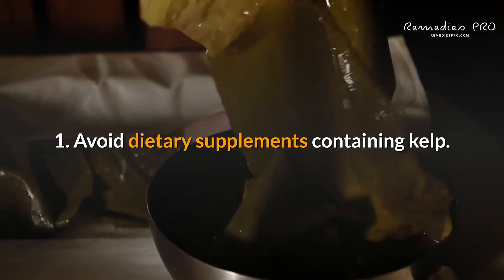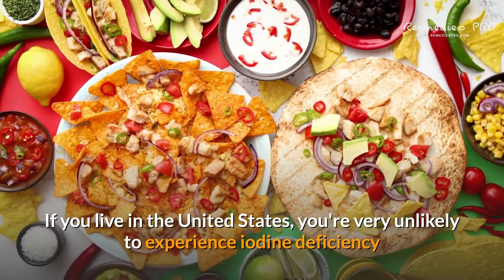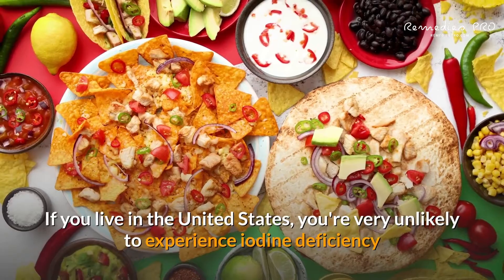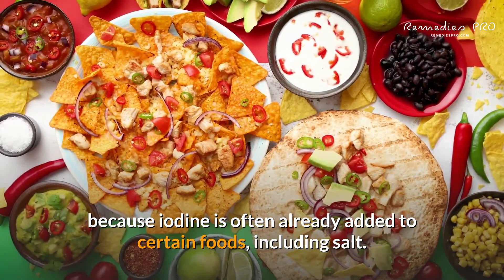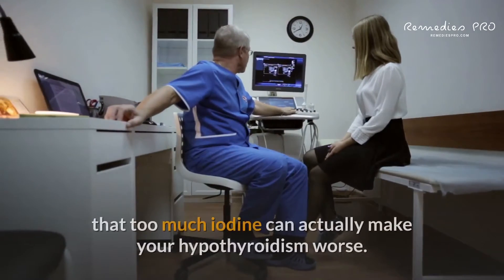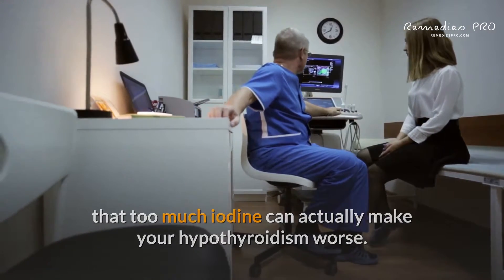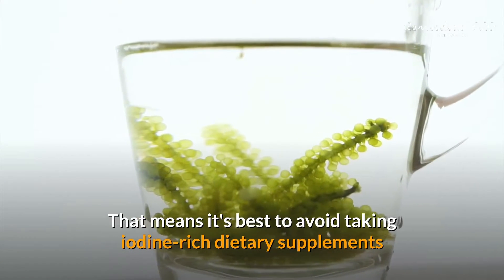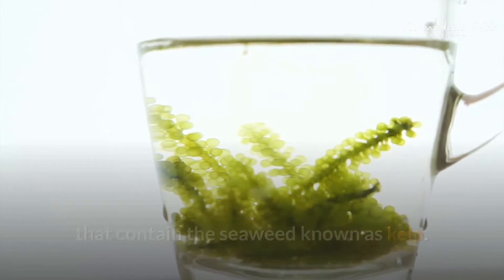1. Avoid dietary supplements containing kelp. If you live in the United States, you're very unlikely to experience iodine deficiency because iodine is often already added to certain foods, including salt. The American Thyroid Association cautions that too much iodine can actually make your hypothyroidism worse. That means it's best to avoid taking iodine-rich dietary supplements that contain the seaweed known as kelp.